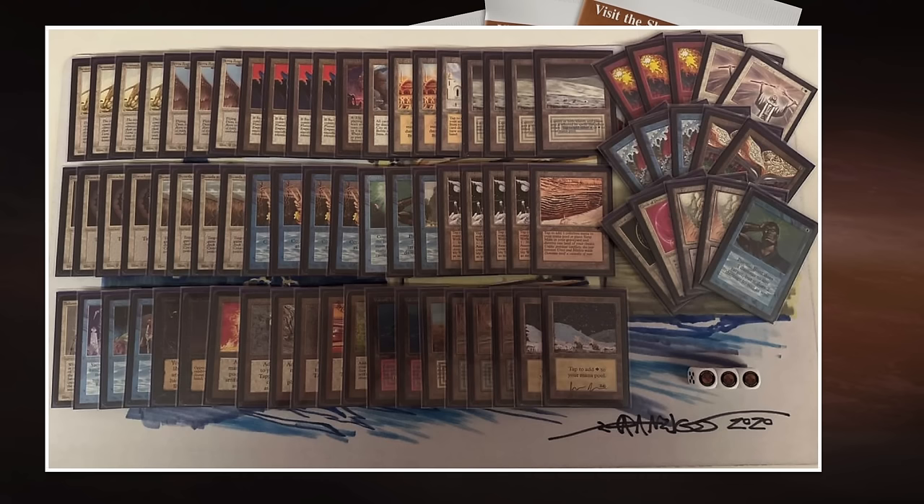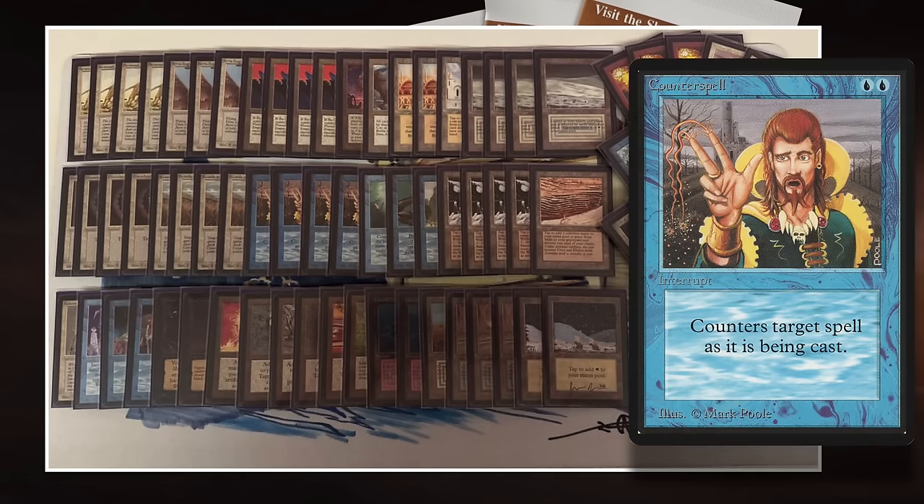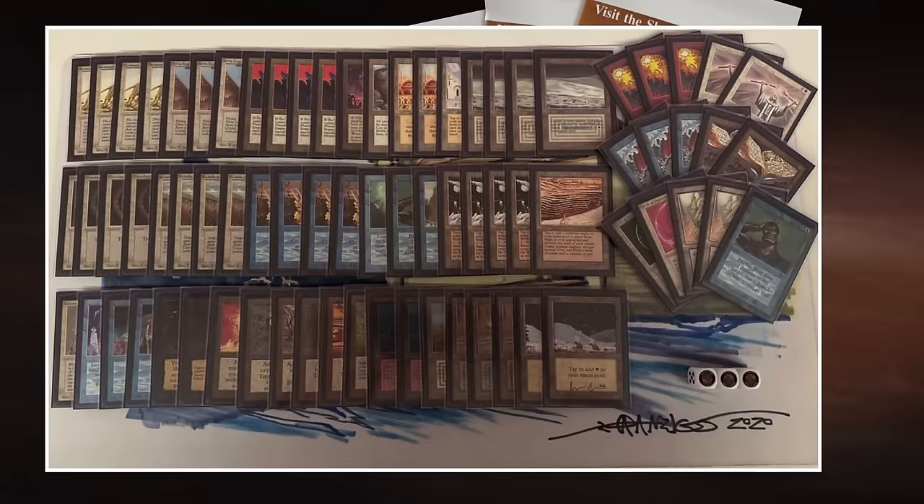Some people choose to make the deck way more aggressive by adding red for bolts, for example. Others add more creatures, or make it creatureless and more controlling. It's really interesting to see how people use the deck as a starting point. With blue-white as your base, you'll always have the Swords to Plowshares, Counterspells, and Disenchants because they're super good cards. And of course your Power 9 cards — Ancestral Recall and that — plus that black splash for Demonic Tutor and Mind Twist.